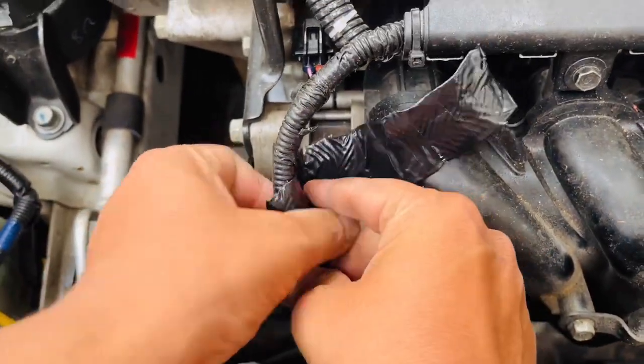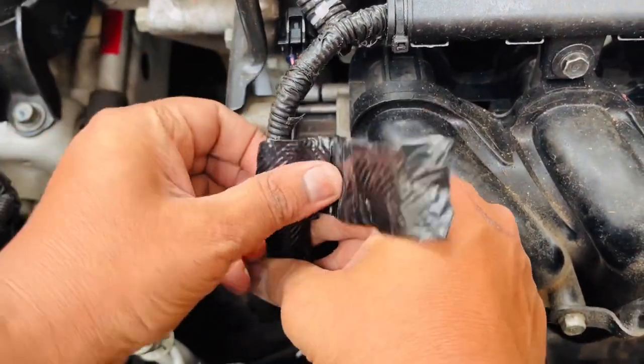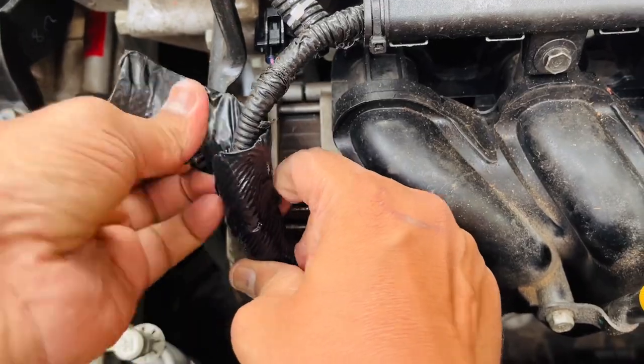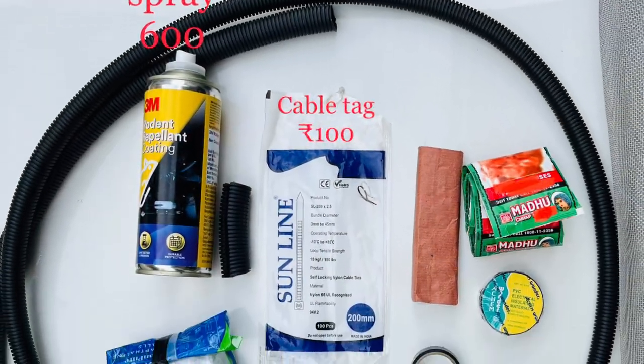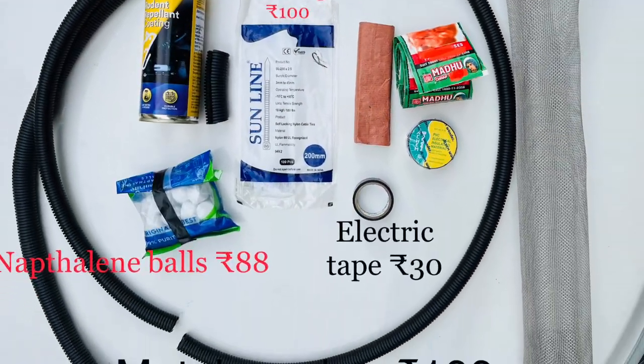Protecting your car from rodent damage — my affordable and effective solution. Today, I want to share a personal story with you about a frustrating issue I faced with rodent damage and how I found an innovative, affordable, and effective solution to protect my car. Let's jump right in.